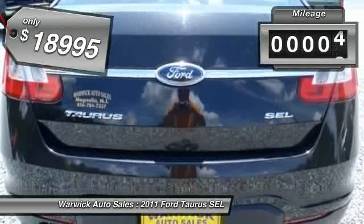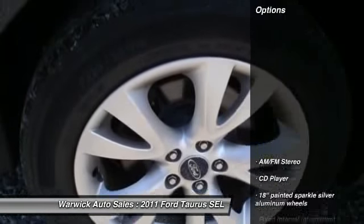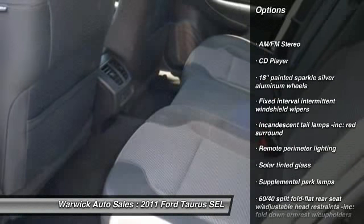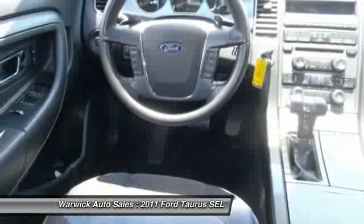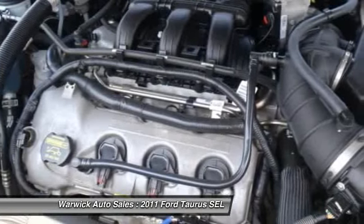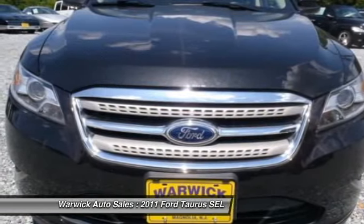This vehicle has less than 65,000 miles. Here are some of this vehicle's great options: power steering, cruise control, anti-theft security system, front wheel drive, AM-FM stereo radio, CD player, power door locks, rear window defroster, child safety rear door locks, and electrochromic rear view mirror.